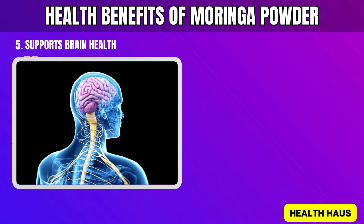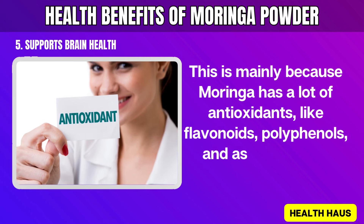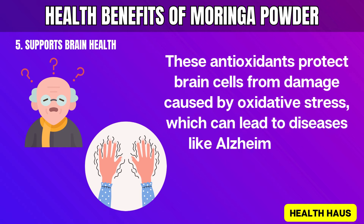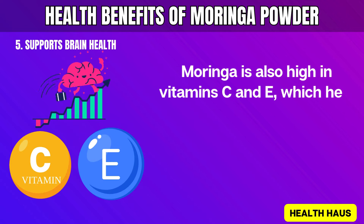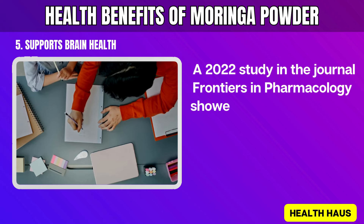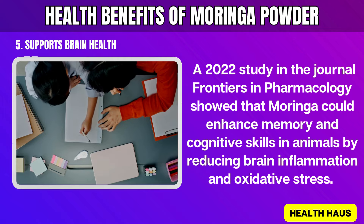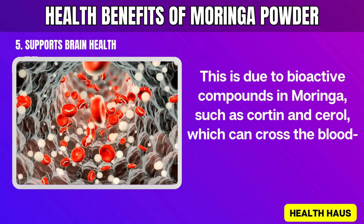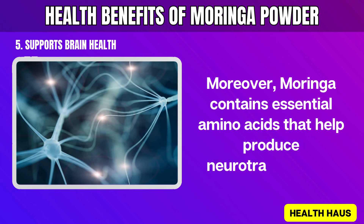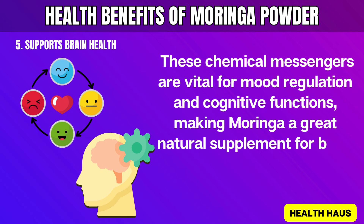5. Supports Brain Health. Using Moringa powder can greatly help your brain stay healthy. This is mainly because Moringa has a lot of antioxidants like flavonoids, polyphenols, and ascorbic acid. These antioxidants protect brain cells from damage caused by oxidative stress, which can lead to diseases like Alzheimer's and Parkinson's. Moringa is also high in vitamins C and E, which help fight oxidative stress in the brain and improve brain function. A 2022 study in Frontiers in Pharmacology showed that Moringa could enhance memory and cognitive skills in animals by reducing brain inflammation and oxidative stress. This is due to bioactive compounds in Moringa which can cross the blood-brain barrier and directly protect brain cells. Moreover, Moringa contains essential amino acids that help produce neurotransmitters — chemical messengers vital for mood regulation and cognitive functions, making Moringa a great natural supplement for brain health.